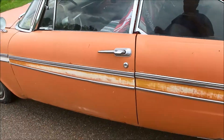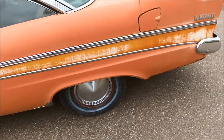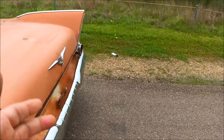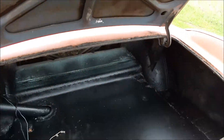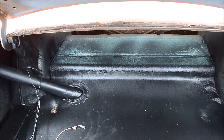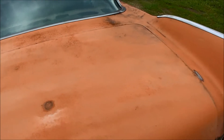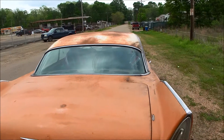The guy I got it from just put a brand new set of tires on it, so they still have the blue on them. See a few little holes on the bottom of the quarter — nothing unusual, nothing out of line for a '57 Plymouth. You can see the trunk — perfect trunk, it's all new. It has a brand new gas tank under it.